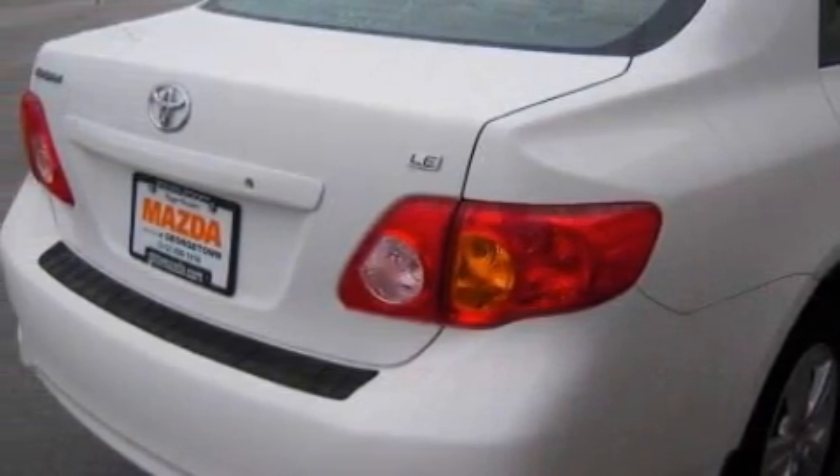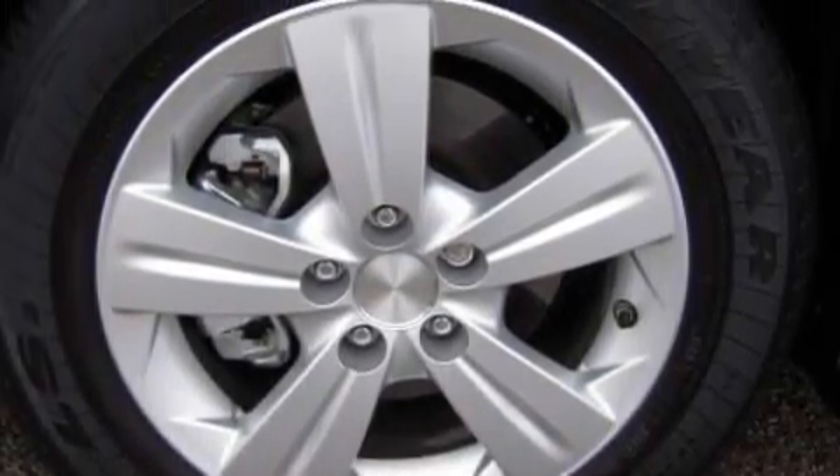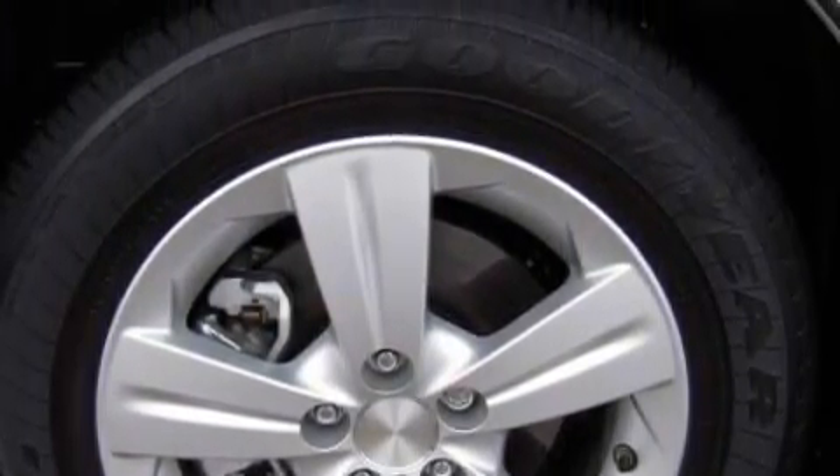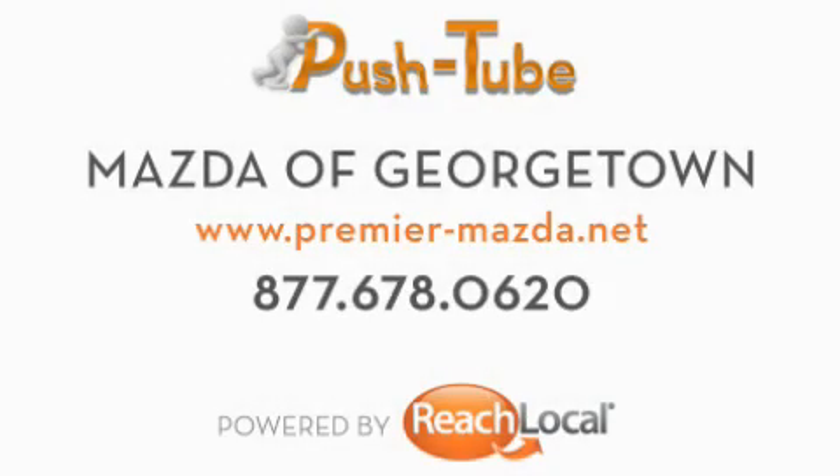This vehicle has fewer than 2,000 miles on the odometer. Stop by today and test drive this car for yourself. See you next time.